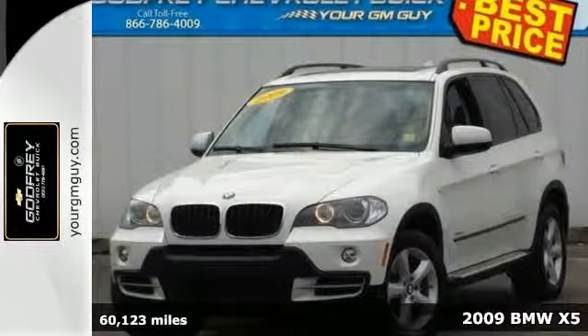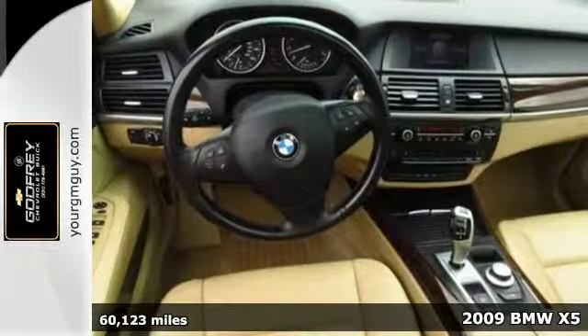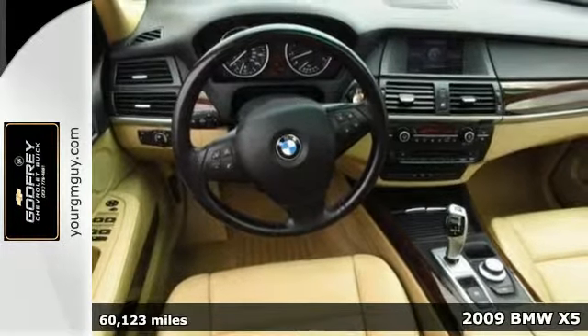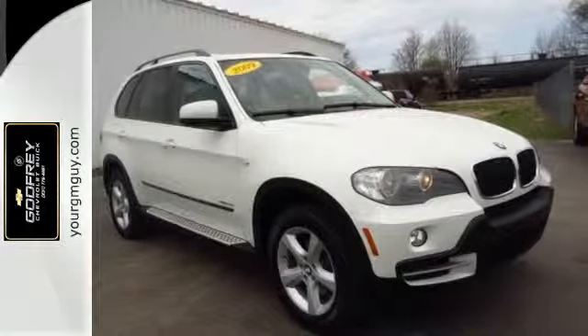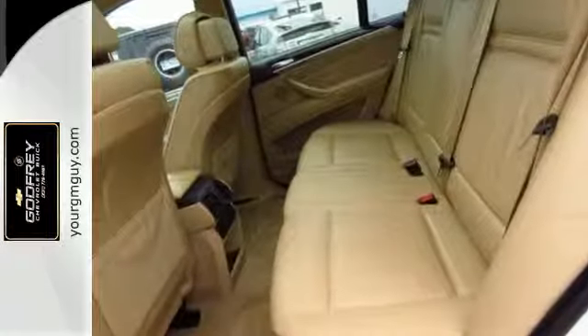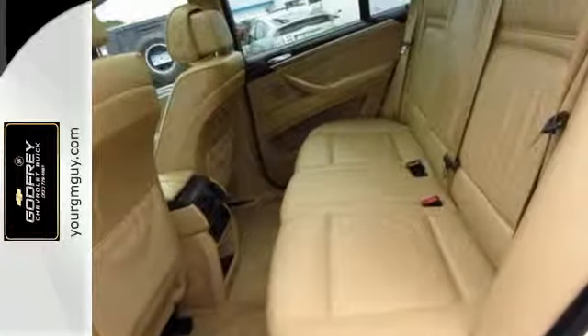It's a 2009 BMW X5. Standard features include McPherson strut front suspension, power sunroof, multi-zone climate control, keyless and lighted entry, cruise control, power heated mirrors, and a roof rack.